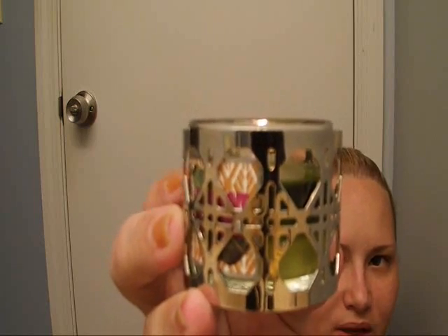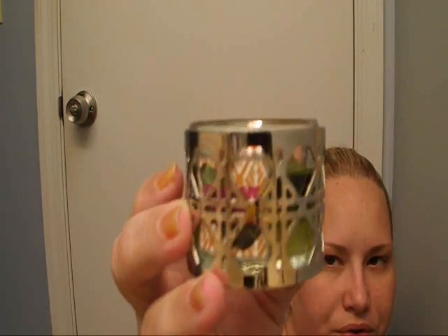Then I got my favorite so far, which is Coconut Leaves, and it's burning right now inside this cute little holder. I have a review on Coconut Leaves if you guys want to check it out.